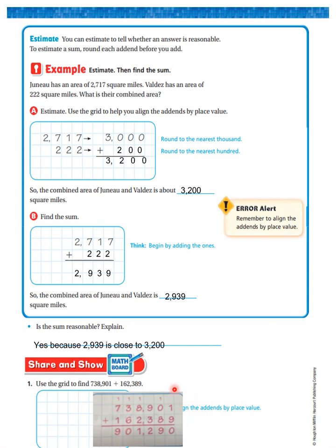We added our 1's: 1 plus 9 is 10. I regrouped the 10. Now in the 10's: 10 plus 80 is 90. In the 100's: 900 plus 300 is 1,200. I put the 2 here and the 1,000 over here. 8,000 plus 1,000 is 9,000, plus 2,000 is 11,000 — the 1 here, and the 10,000 over here. 10,000 plus 30,000 is 40,000, plus 60,000 is 100,000. My 0 goes here and my 100,000 goes here. 100,000 plus 700,000 is 800,000, plus 100,000 is 900,000.